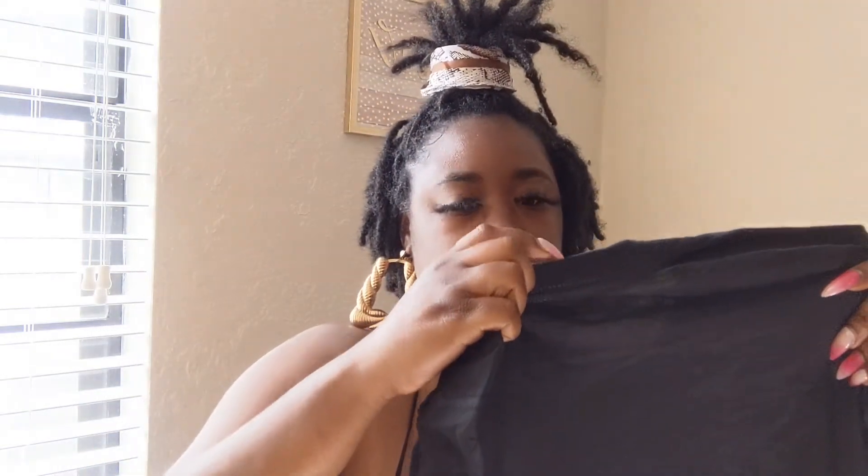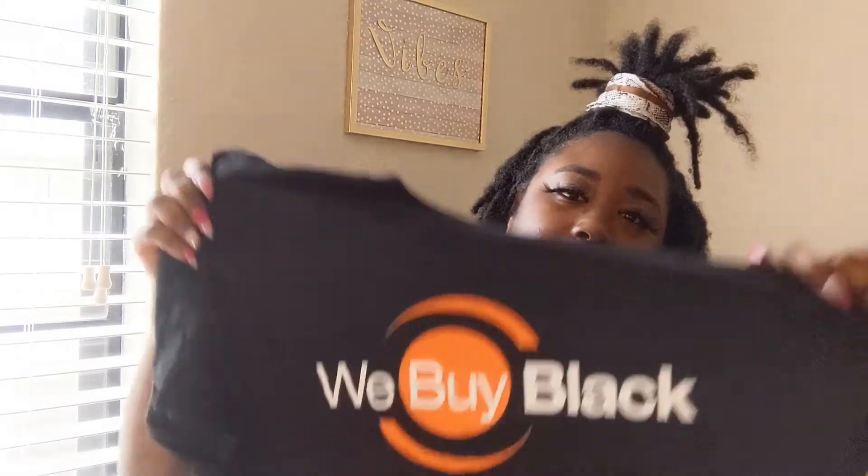I have a 'We Black' black shirt! Yay, they did send a shirt, so they should have got my size.